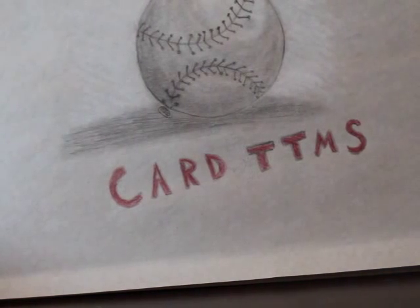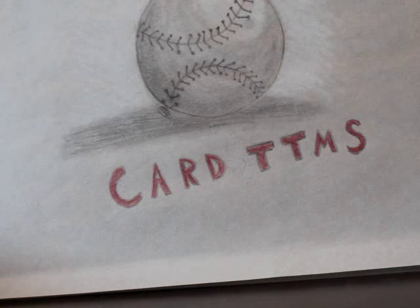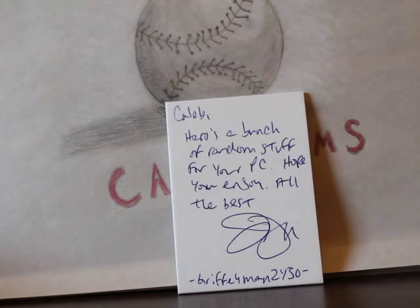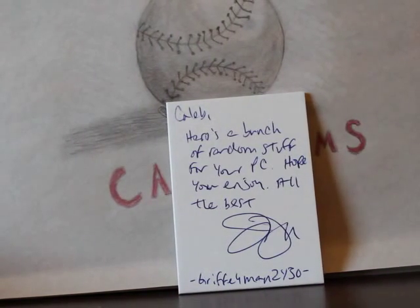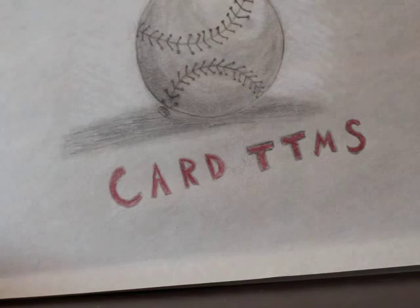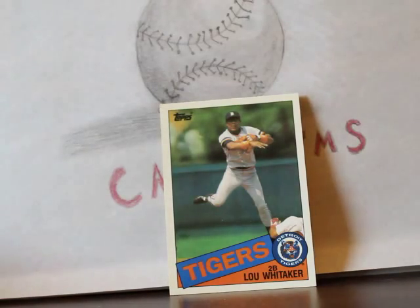Third care package is from Griffiman — I wish I'd waited to open it because two cards in there really shocked me. Since I opened the other two I figured I'd open all three and show you. Griffiman, definitely go give him a sub if you haven't already — he does some box breaks on Facebook and I hope to get into one next week. He sent some stuff from his PC: Lou Whitaker Topps — I do not have that one.